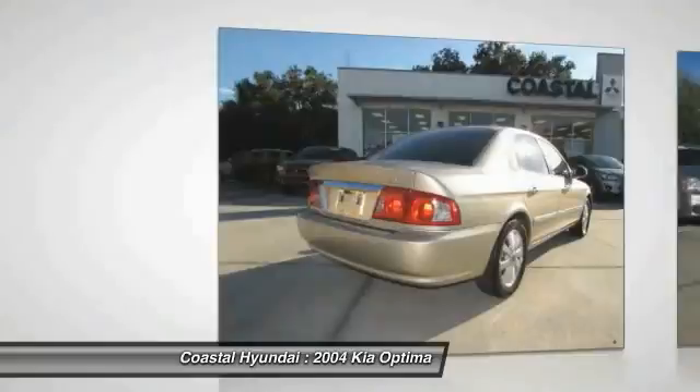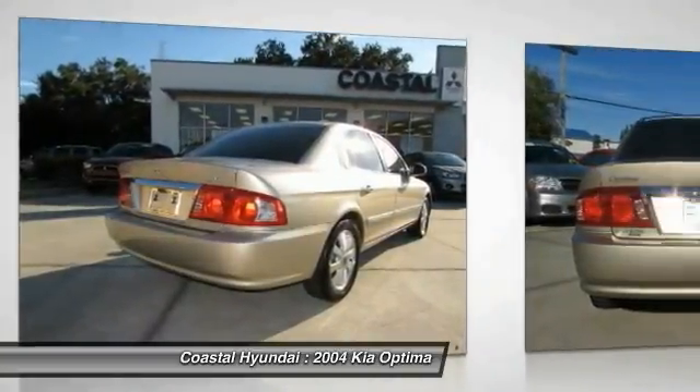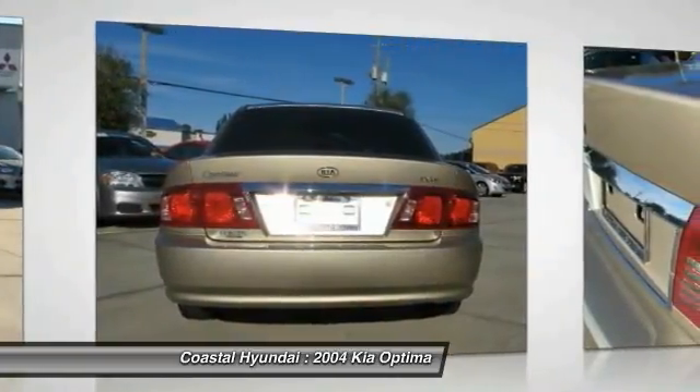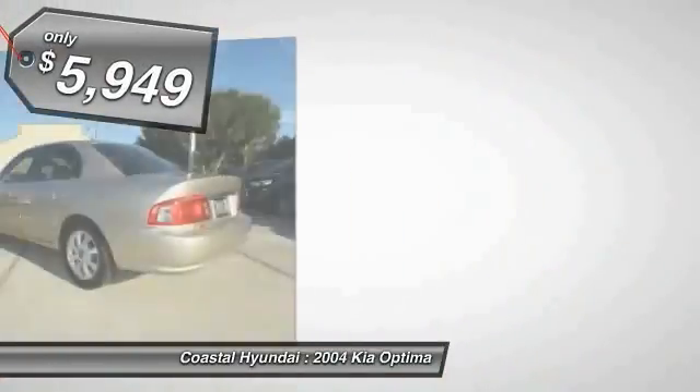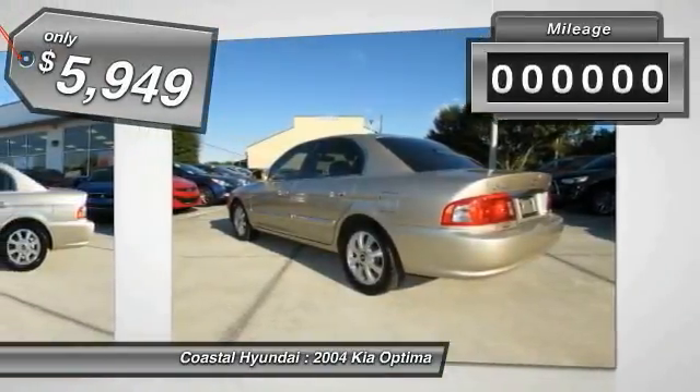Its smooth flowing lines speak of grace and style, and offer a strong hint of European luxury, and is priced below $10,000. This vehicle has less than 85,000 miles.